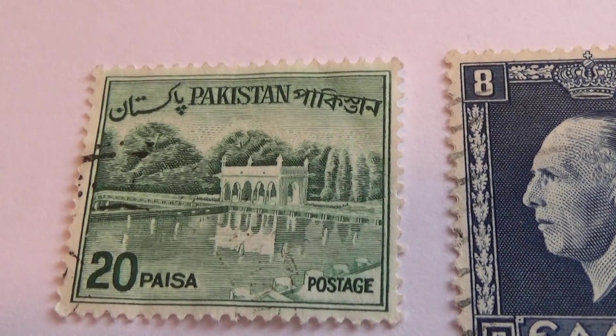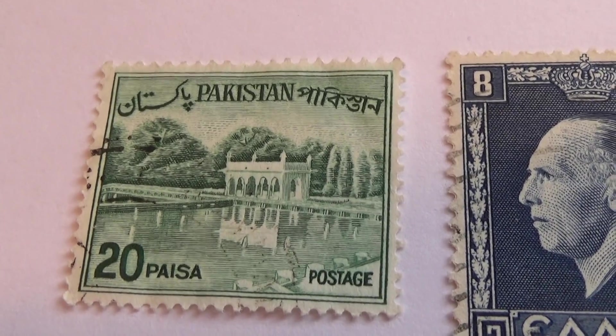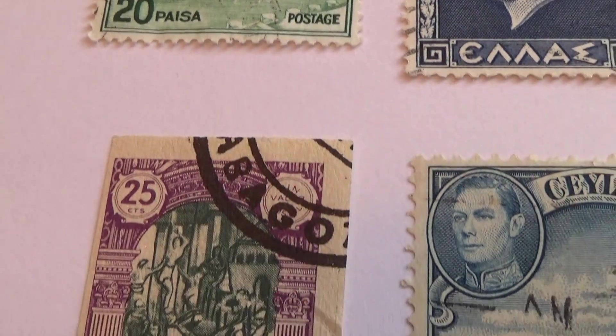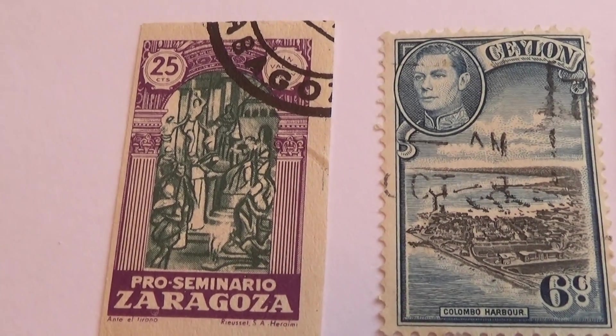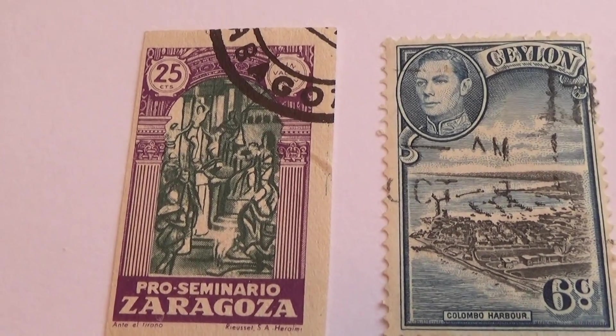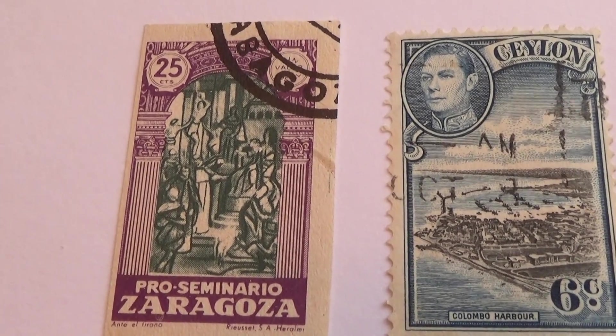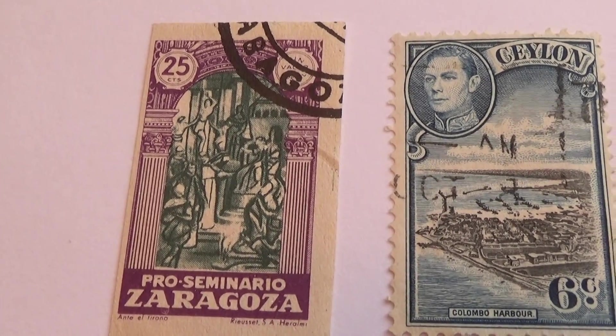And then this one here — Pakistan, you see quite often. And here we have Zaragoza, twenty-five. Well, that's different. I haven't seen this one at all before. Really neat. Different.